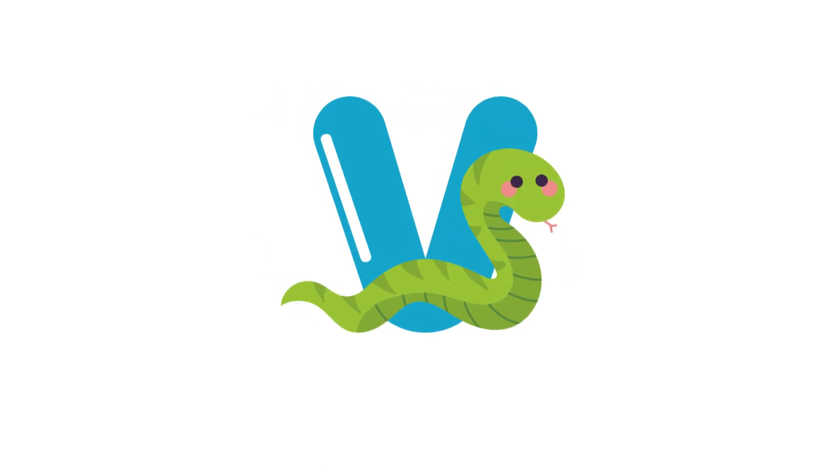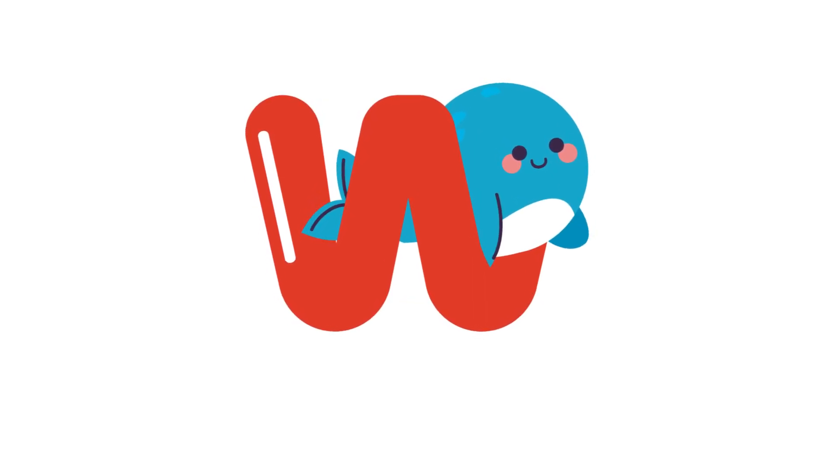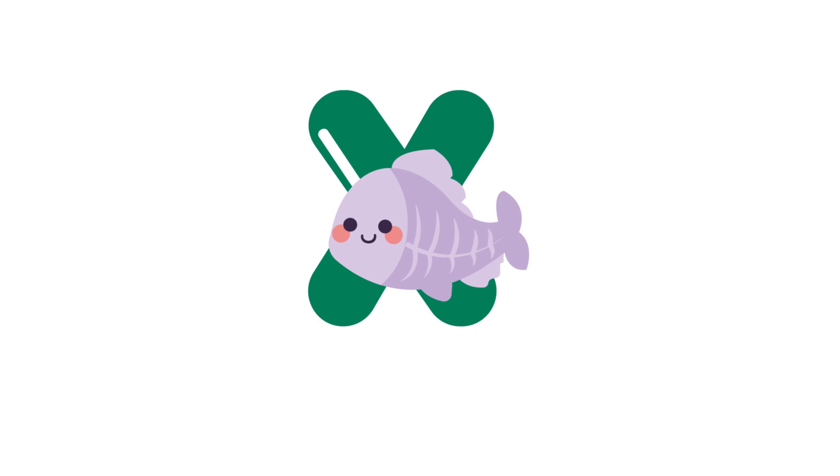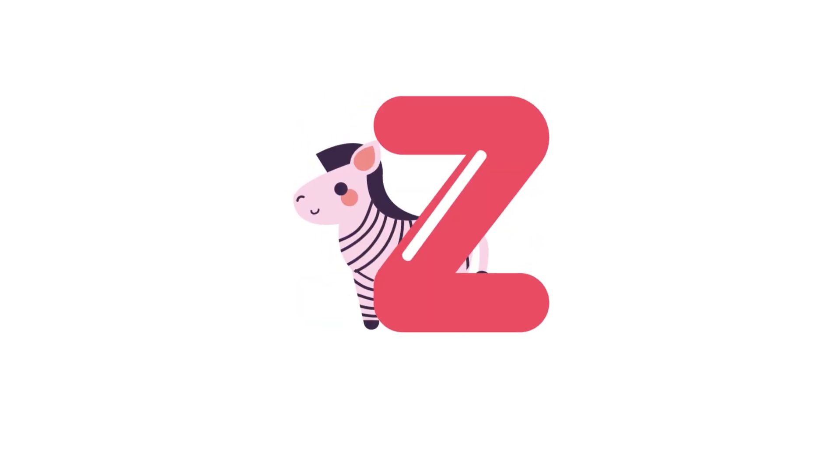V for viper. W for whale. X for x-ray fish. Y for yak. Z for zebra.